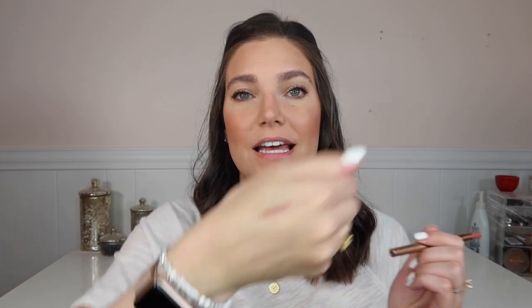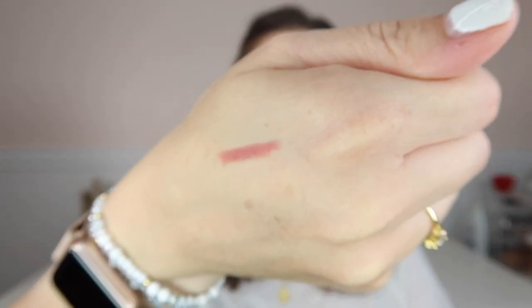Charlotte Tilbury has a Pillow Talk set with all of the Pillow Talk products in one. I recently decluttered a lot of my makeup so I don't have all of them anymore, but I still have the liner. It's such a beautiful color — really versatile, and I feel like a lot of different skin tones can wear it. It's a really good everyday color. If it's your ride-or-die lip color, the whole set is included in one bundle price, which is awesome.